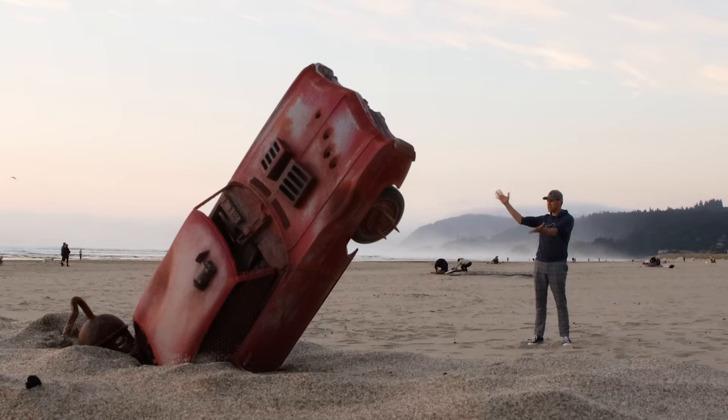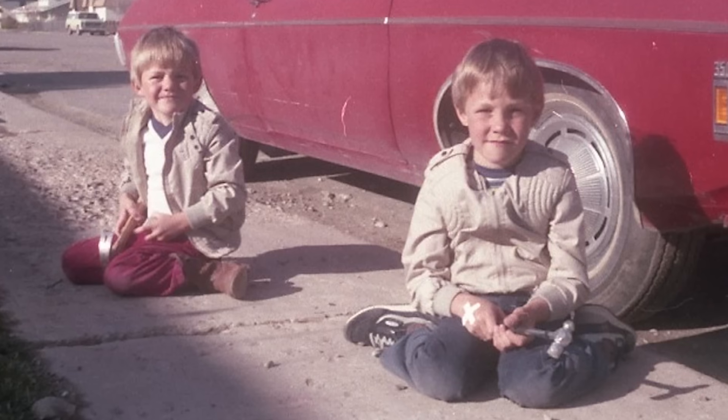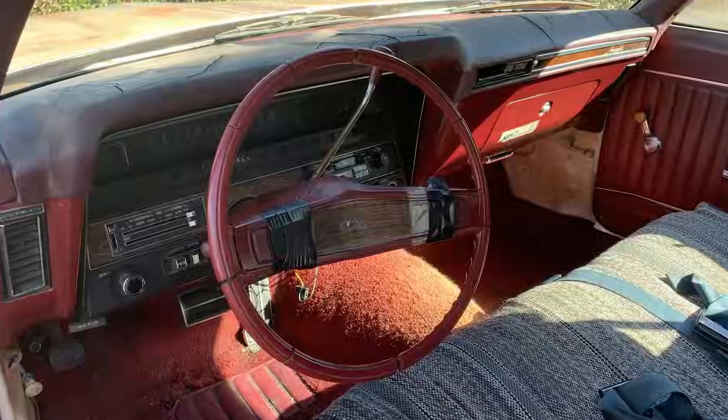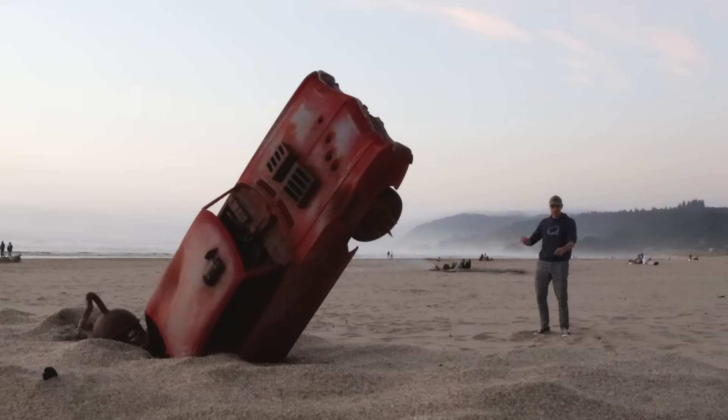This is my 1969 Chevy Impala buried in the sand. I grew up with this car. My mom bought it before I was born. When I was little, I used to sit in the front seat and pretend I knew how to drive. I later used it in a movie with my friends, drove it to college. So why is it buried on the beach?